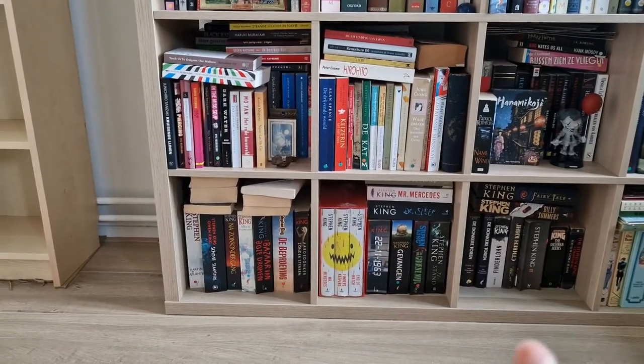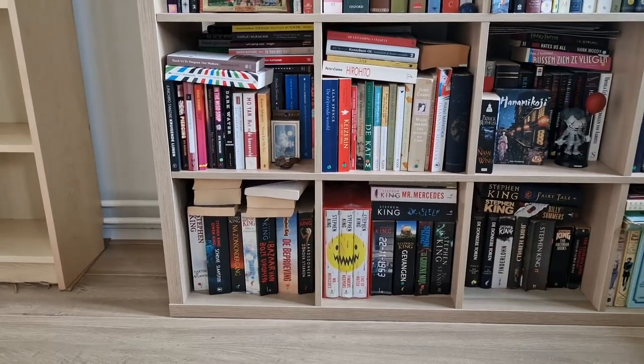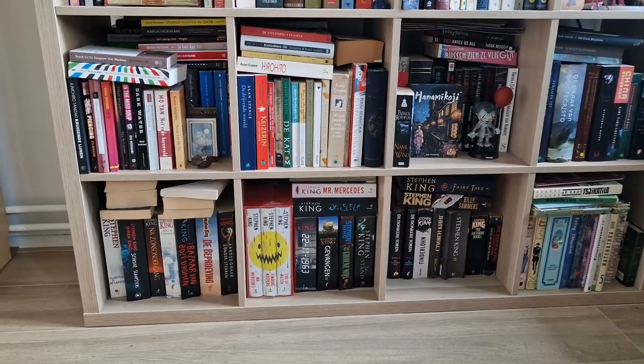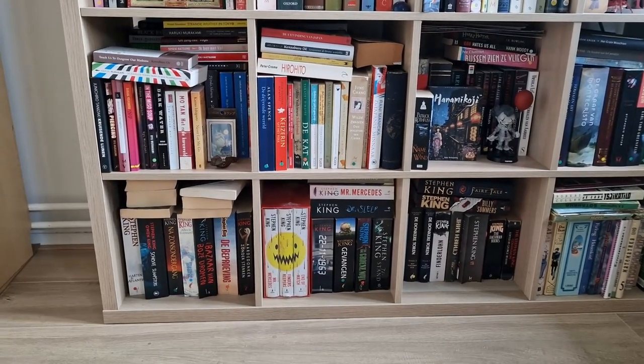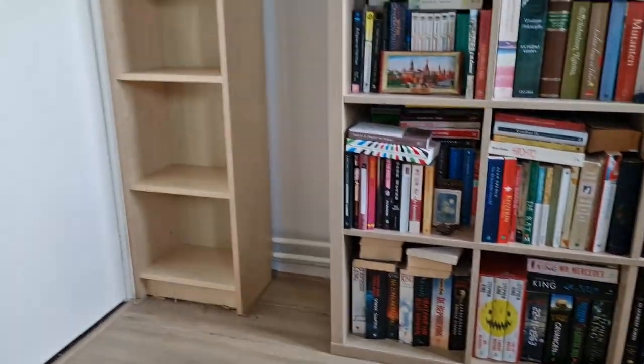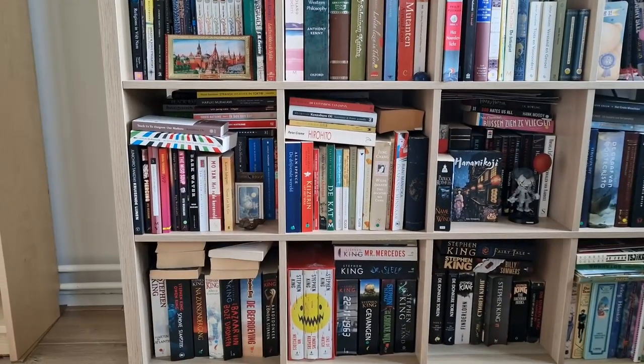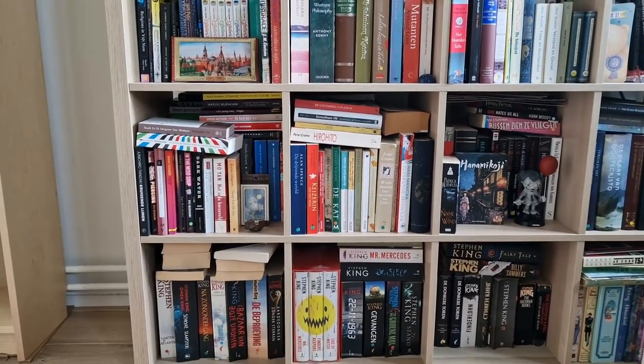At the bottom of the bookshelf we have the Stephen King books, because I love Stephen King and I collect these books. I'm going to dedicate this shelf mostly for Stephen King books and organize all the Stephen King books in that bookshelf.